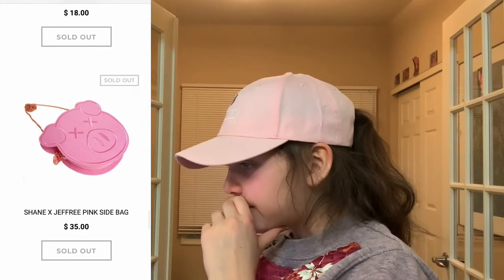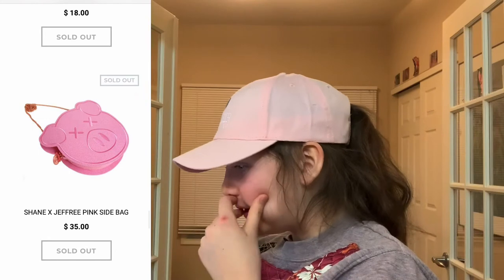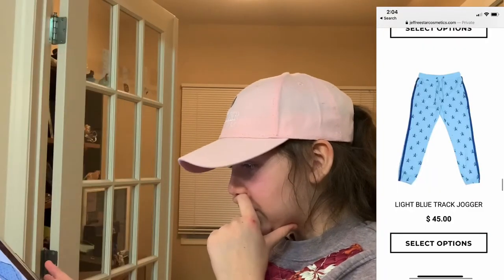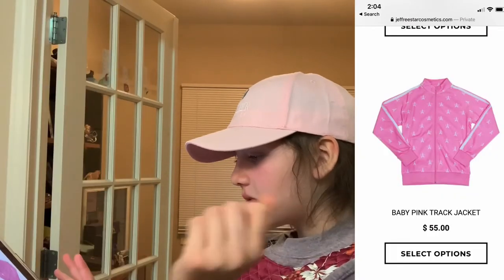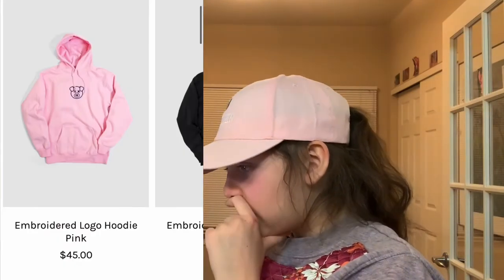This is Killer Star merch and stuff. We have the pink side bag from Shane X Jeffree. We have the light blue track jogger from Jeffree Star with the matching top. I also got the pink track jacket, and the pants and the top can match and I really like it. We have the imported logo hoodie pink from Shane Dawson.